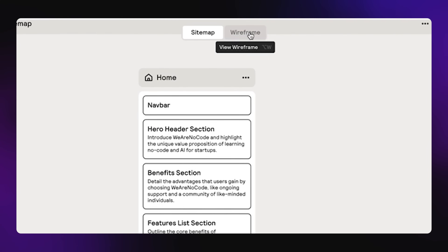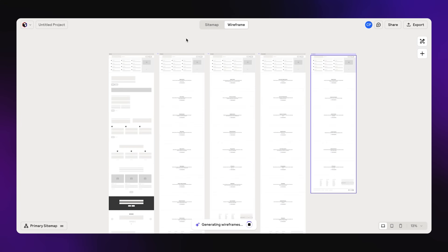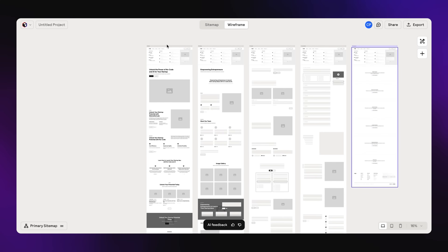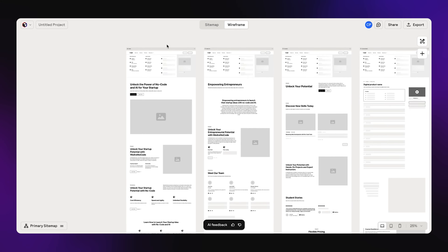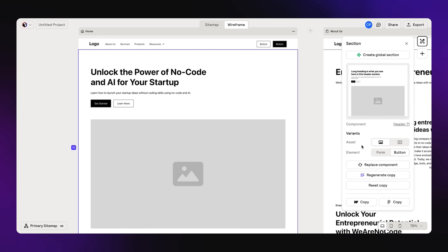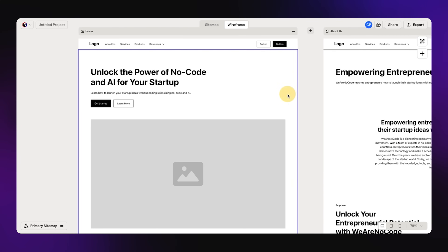The next thing I can do is actually build out the entire wireframe. For those of you who don't know what that is, it builds up everything in the website that I've just described with AI. You can see this auto-generating as we speak — it's really pretty incredible. It's doing the copywriting, placing images, creating all of the layouts, and not just for the homepage, but for every page we just talked about. So if I wanted to change any one of these sections, I can basically come in here and regenerate the copy with a different prompt.